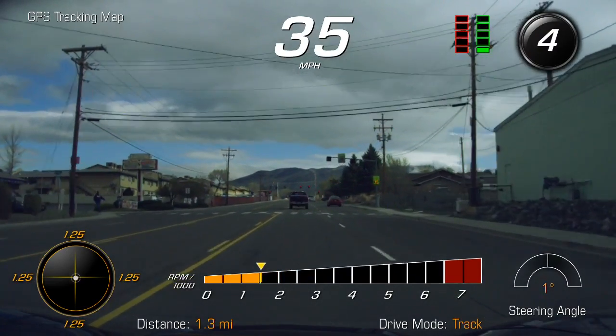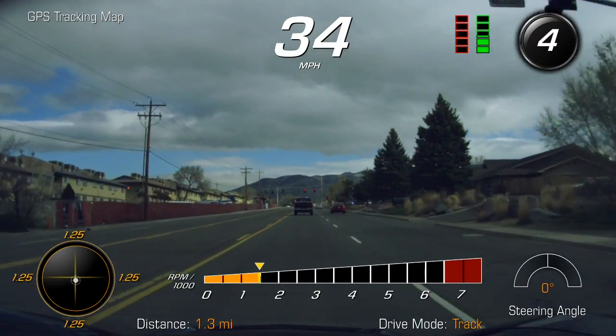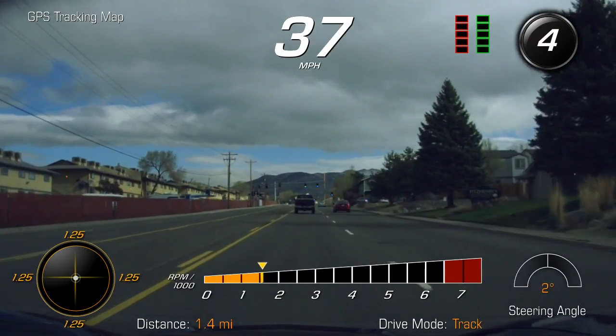Mine's ready to rock now — 500 miles done. No tracking until 1,500 miles, but I can still get on it a little here and there now.